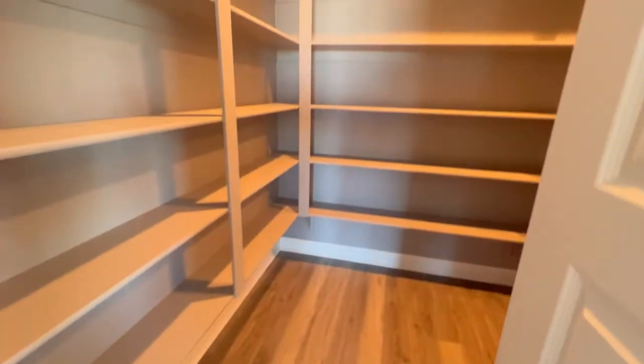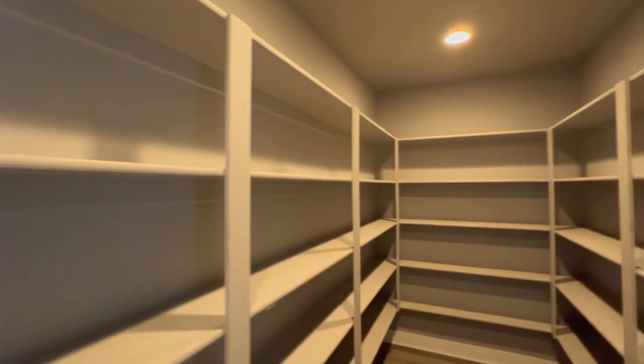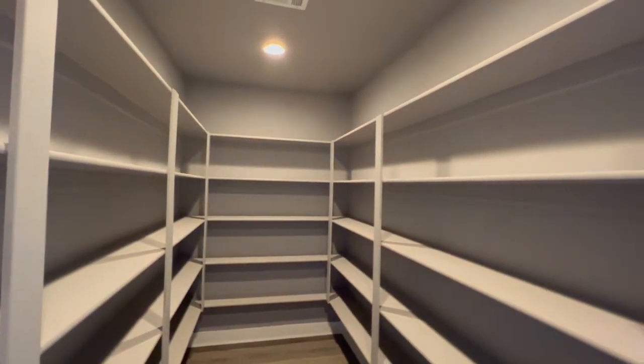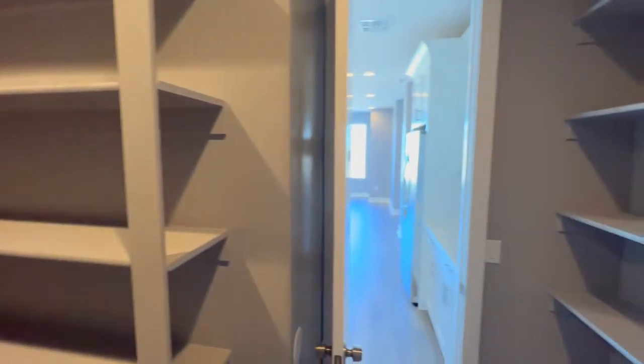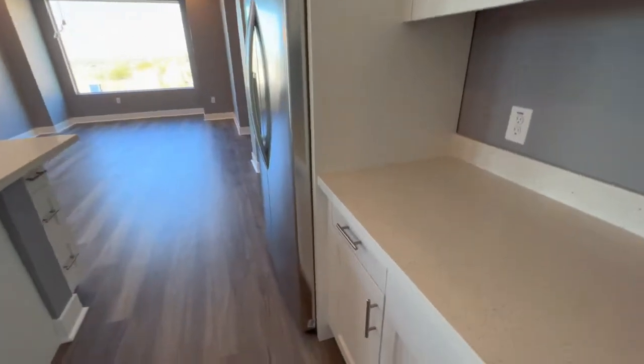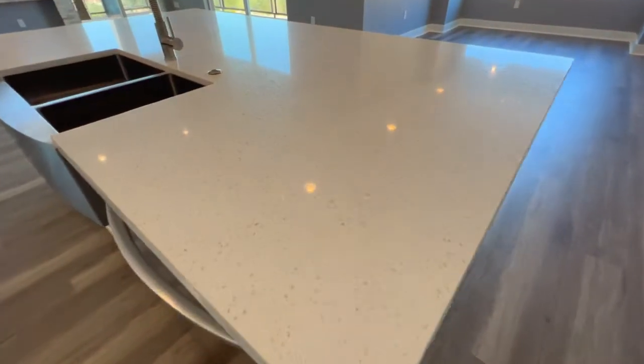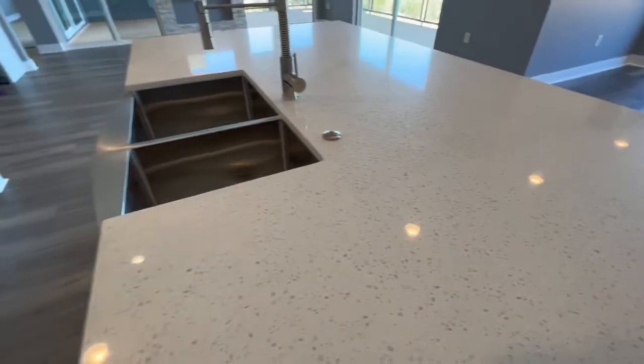Let's go into the pantry. There's lots of room in this pantry — this is a dream pantry. You can load up on all the food you need in here. I love the countertops; they have that little speckle of gold in them.